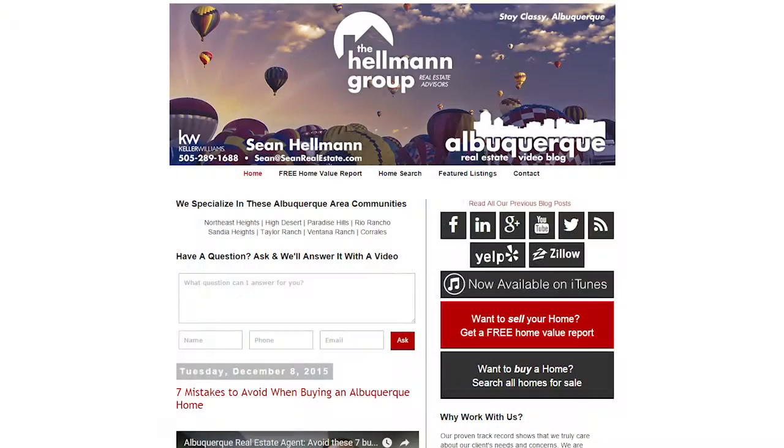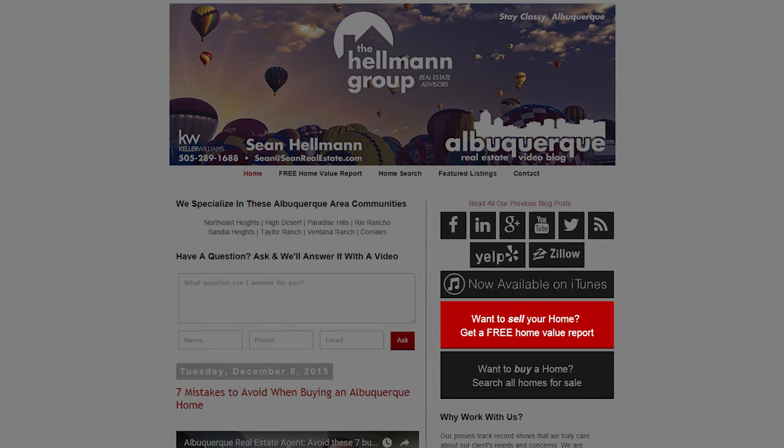Before we get into today's topic, I'd like to point out two links on our website. The first one is our free home evaluation site that gets you real-time information on what homes are selling for in your neighborhood and what the value of your home may be. The second link is our free home search site that gets you 24-7 access to all properties in the multiple listing service — it's like your backstage pass to homes for sale.